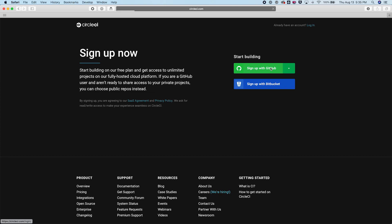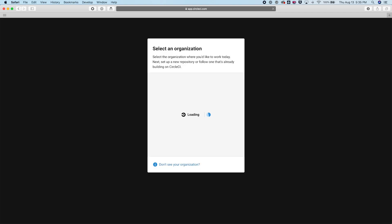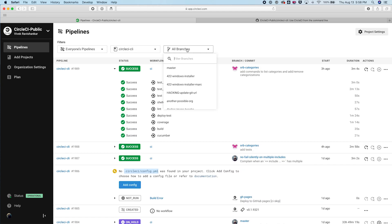CircleCI integrates directly with your version control system like GitHub or Bitbucket and validates code changes in real time. In the CircleCI UI, you'll see a dashboard with the status for pipelines across all of your projects. You can filter this view to see just the pipelines that you've run, by project, and also by branch within that project.